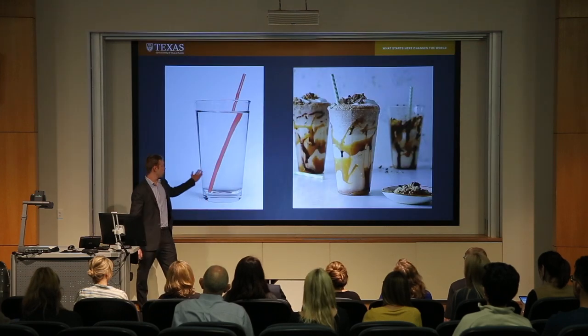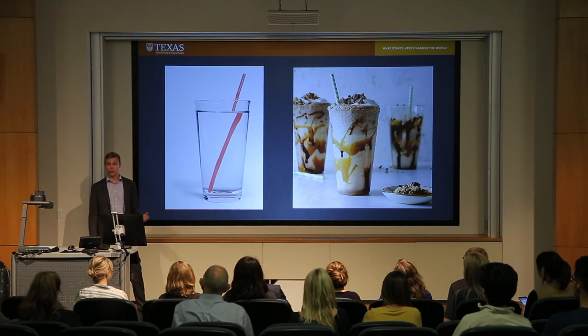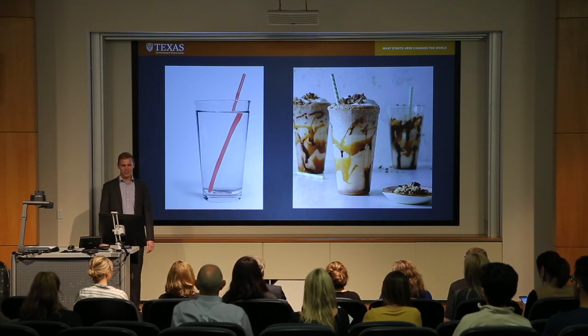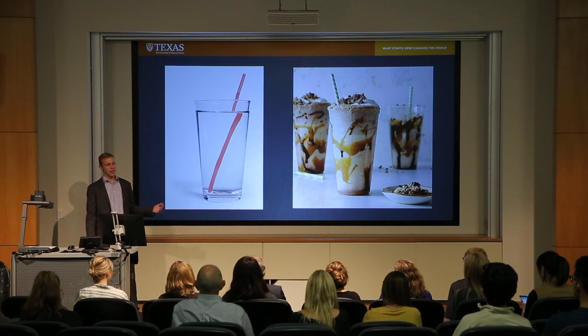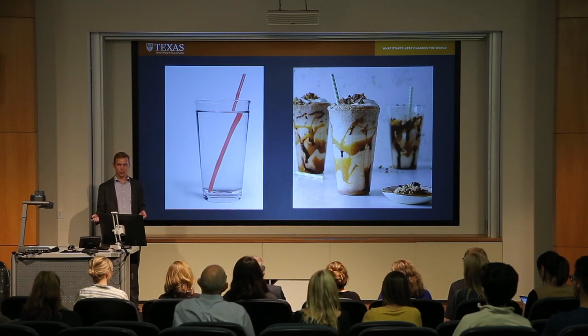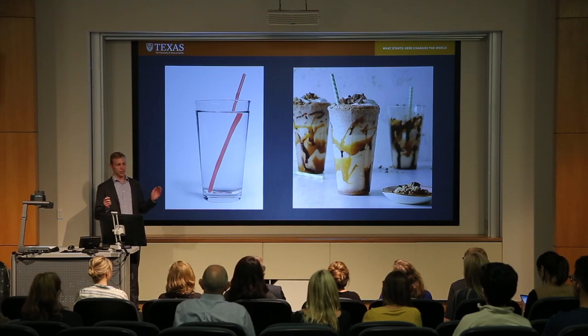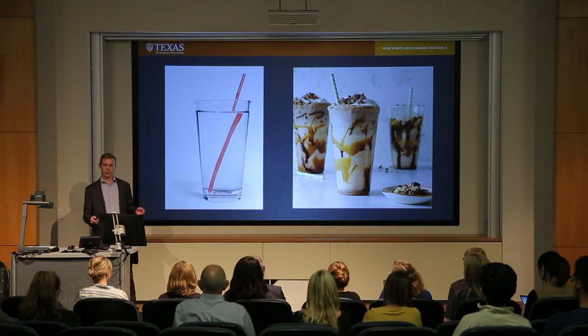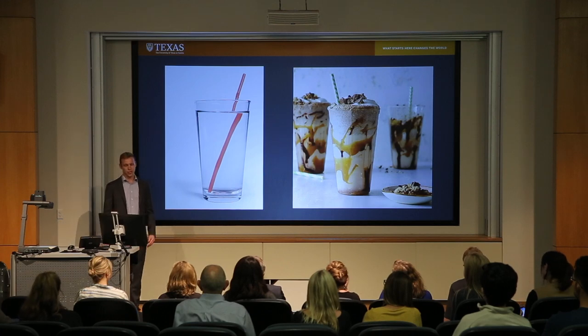You've all probably drank water through a straw at some point, and if you're lucky, you've also hopefully drank a milkshake through the straw. You might have noticed that it takes a little bit more effort to suck the milkshake through the straw than the water, and that's because of a property called viscosity, which is related to several values called rheological parameters that determine how fluids flow in different situations.